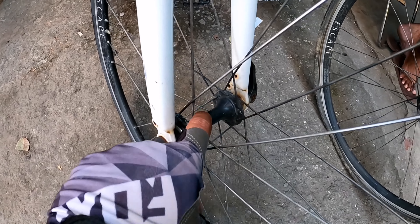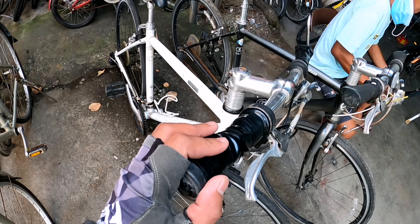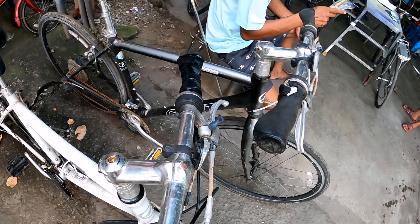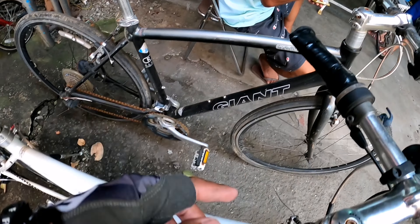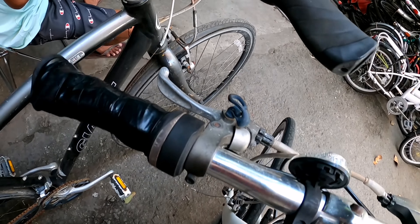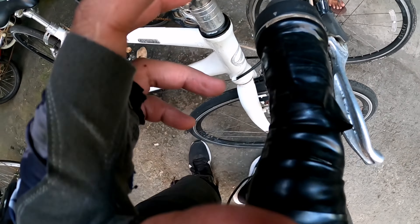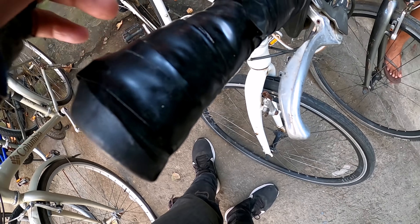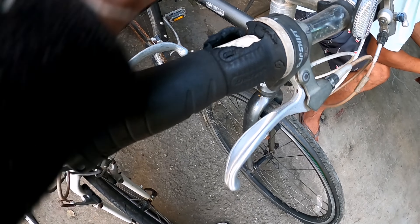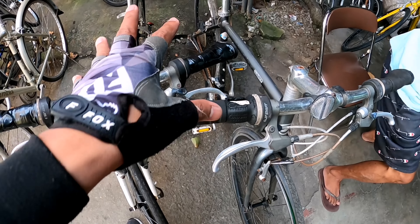Alloy din tong hubs niya. Giant — 12,000. Eto Giant ulit, ganon din ang price, 12,000. Escape din, halos parehas lang sila ng modelo. Makikita niyo yung hawakan niya — may tape. Sa kabila medyo na, pero naayos pa rin nila yan. 12,000 ang price niya.